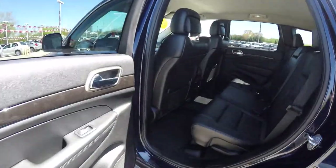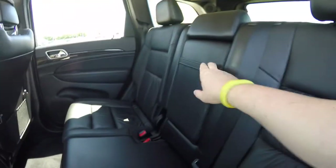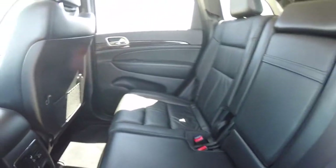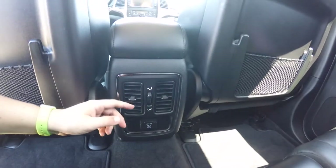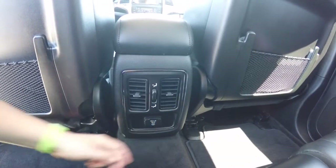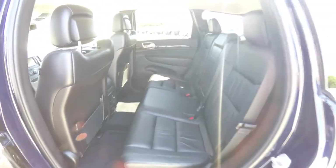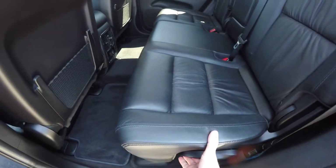Moving to the rear seat — very nice and spacious, seats three across with a 60/40 split folding seat design. Also has a full fold-down center armrest with integrated cup holders. Rear seat passengers have their own positional air vents with panel distribution and a 115-volt AC outlet. Folding the seats is easy — just locate the tab and handle at the base of the seat, press and lift up.